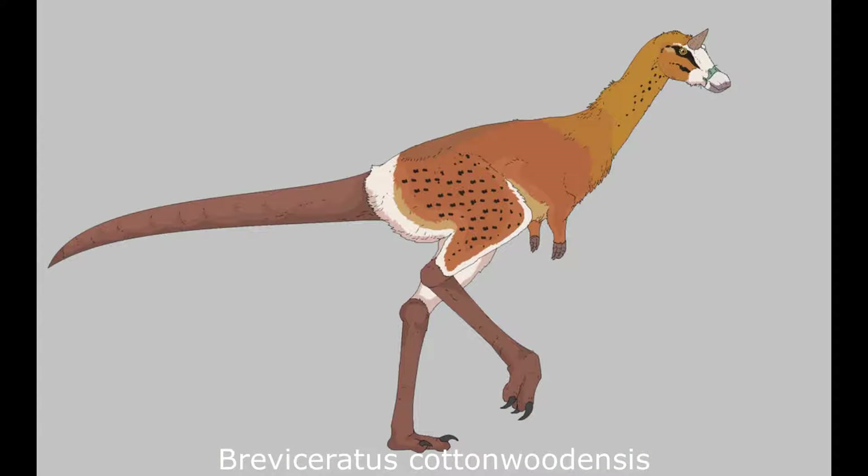Additional distinguishing features include atrophied forelimbs, a longer, vaguely lambeosaurine-like rostrum, and the possession of a horn formed from a projection of the frontal and post-orbital bones of the skull.